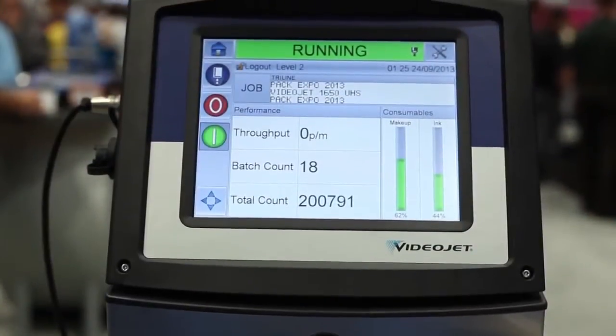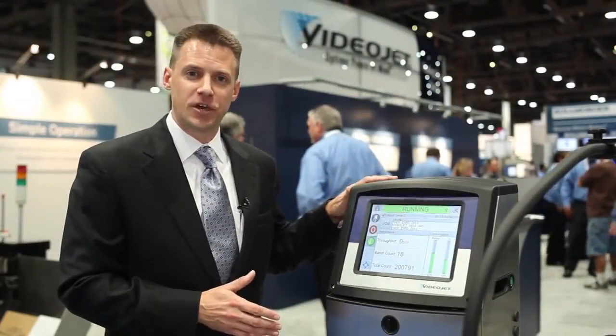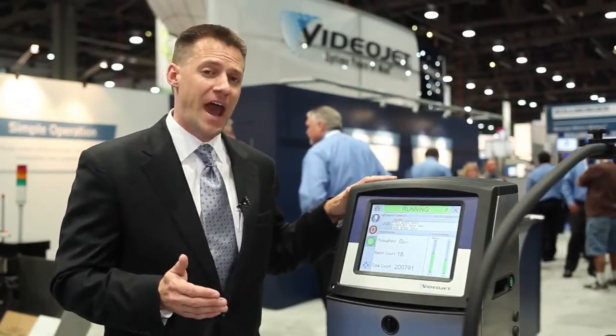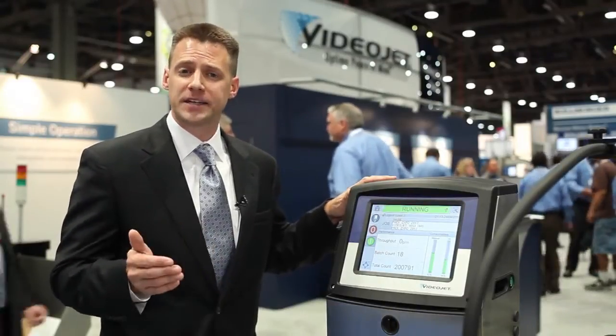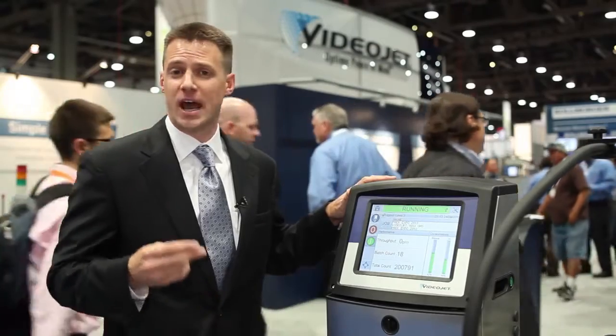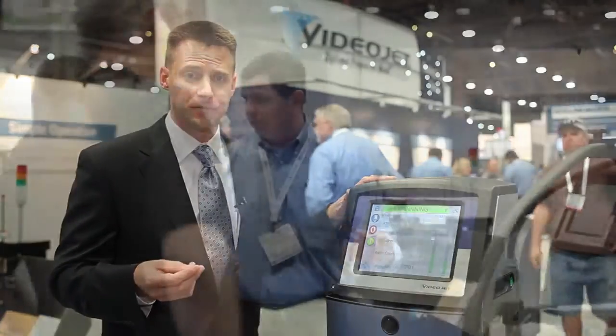Building on over four decades of innovation, this printer allows our customers to print more content faster on their production lines. The 1650 Ultra High Speed is over 40% faster than the predecessor technology, the Xcel UHS. Practically, this means many of our customers can now add a third line of code where they are historically only printing two lines of code.